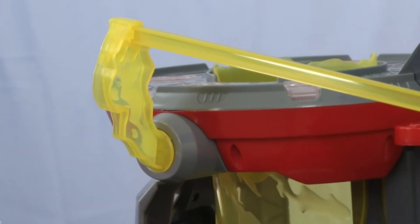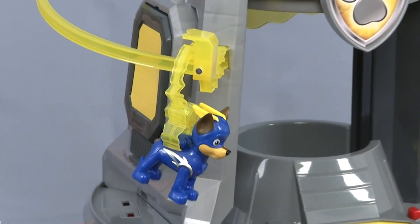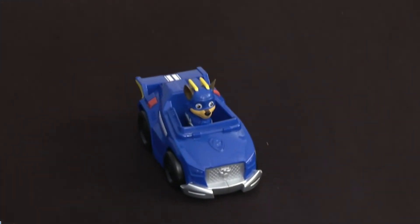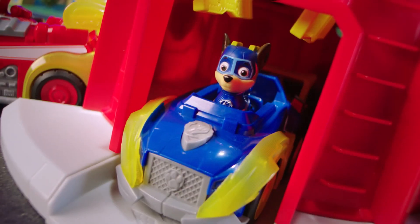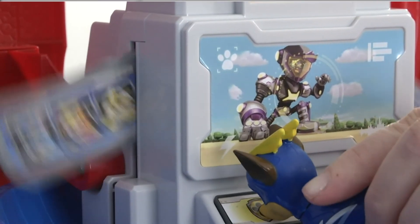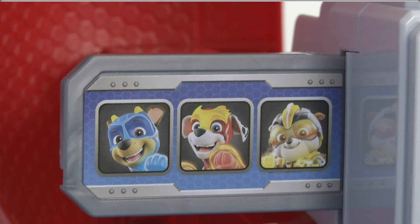If you are looking for the perfect gift for a Paw Patrol fan, the Paw Patrol Mighty Pups Super Paws Lookout Tower playset is definitely worth checking out. Be sure to check out the link to the playset below for the best deals available. We also have links below to similar product reviews if you want to explore some other options.